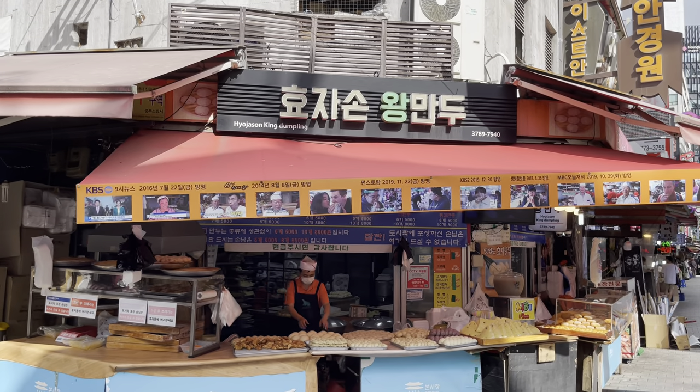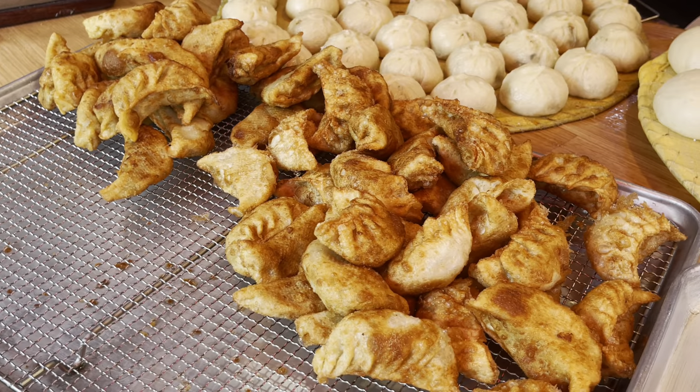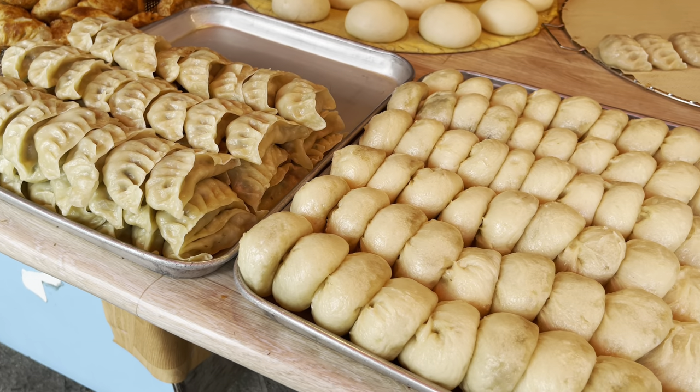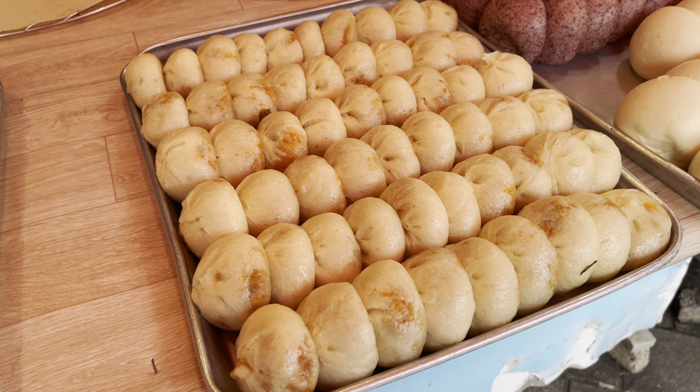First we're going to try this place called Hyoja-son Wang Mandu, otherwise known as Hyoja-son King Dumpling. Looks like there's some fried mandu here. This is the jjimbang. There's an assortment of dumplings as well. This one looks like kimchi mandu — looks really good. I think I'm going to order one of those.